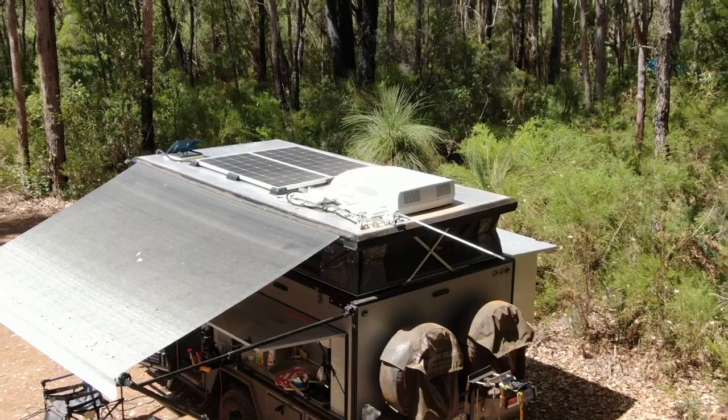The problem with the Wingard antenna on this expedition is it's located right at the back, which means if I mounted the antenna on top, when I folded it down it would overhang the back of the caravan — and that wouldn't be ideal.